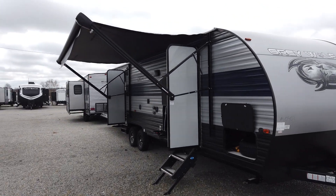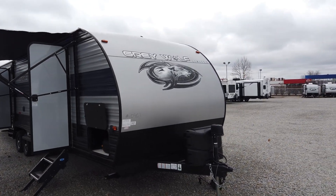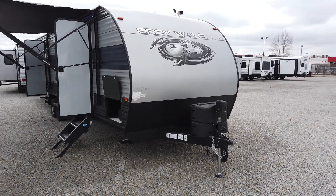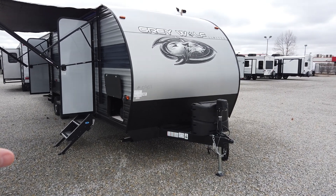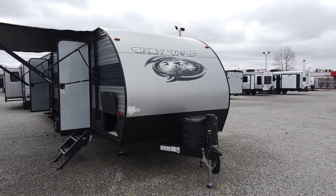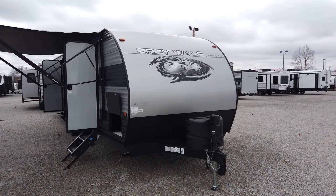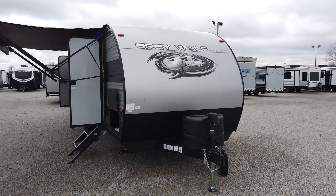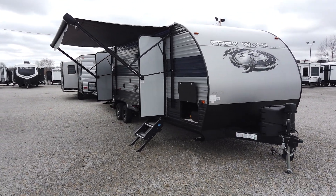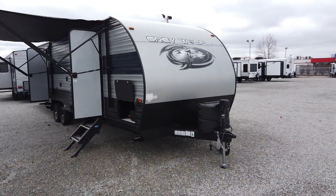The largest Grey Wolf half-ton towable travel trailer toy hauler is the 27RR. The Grey Wolf is part of the Cherokee brand of products. There are a lot of names in the RV industry — you don't have Ford, Chevrolet, Honda, Toyota — but what you have here is a Forest River product, which is one of the largest producers of RVs in America. Cherokee is their biggest brand, and the Grey Wolf is their midline travel trailer. What sets it apart and why it sells better than anything else right now is the immense amount of value you get in a Grey Wolf travel trailer.